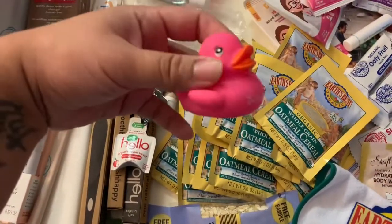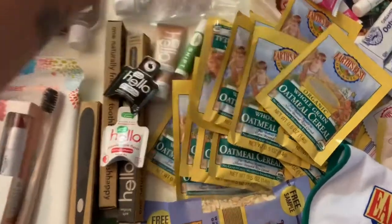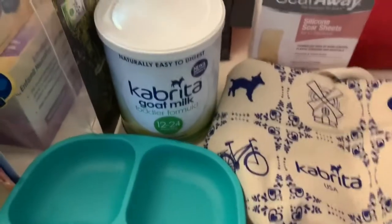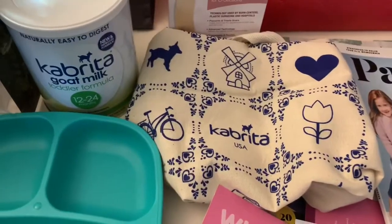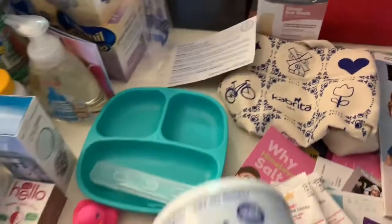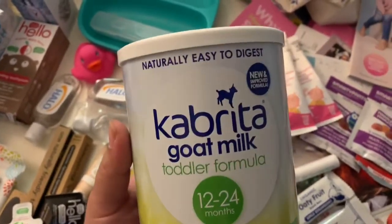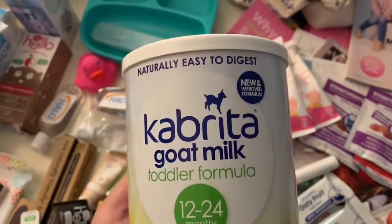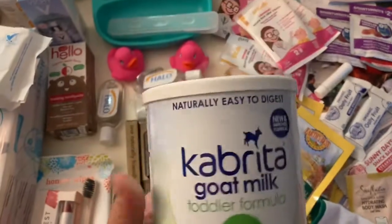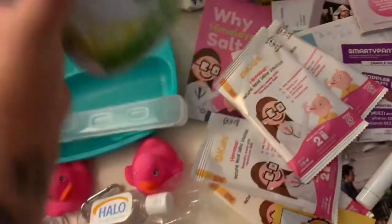We got these cute little duckies — they're from Thirty-One. Thirty-One was there and they had a little sign-up thing where you could win a baby bag, which was cute. Also we have Kabrita goat milk formula, which I really wanted to know more about. I wish the lady at that booth had been a little more friendly — I had to keep talking to her to try to get information, but at the end she finally opened up a bit and gave me a sample.